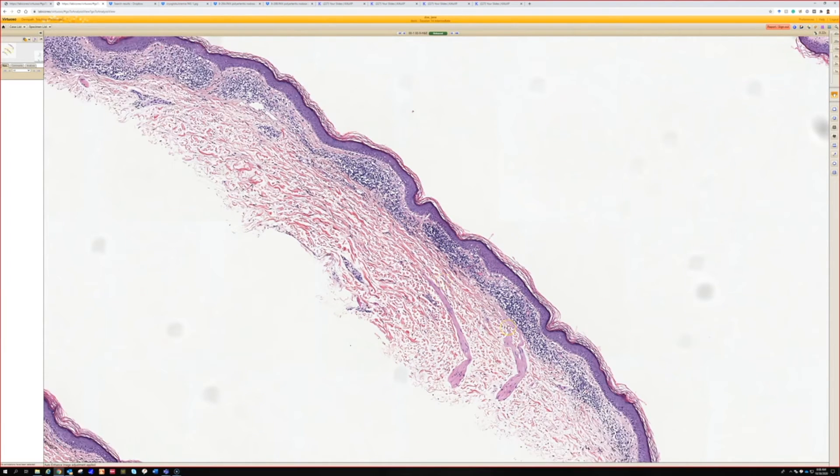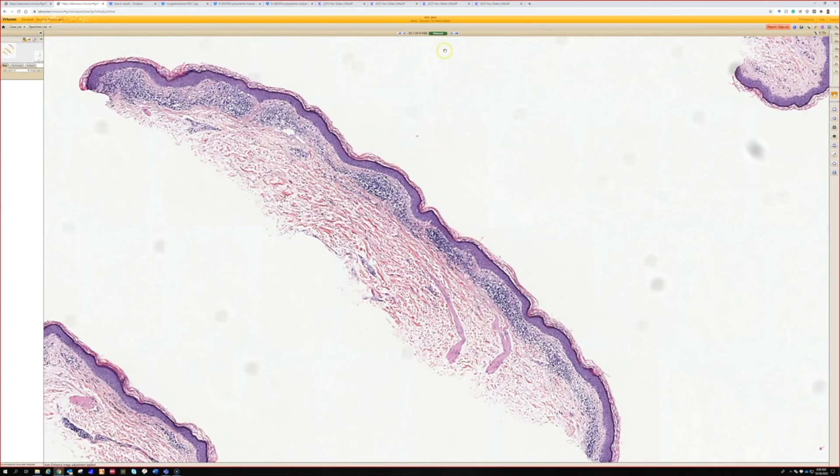Some people think at least some of the cases are a lymphocytic vasculitis — that the lymphocytes are damaging the vessels. Maybe so, because there is hemorrhage, but they don't usually have neutrophils and they don't have leukocytoclastic vasculitis. So: pigmented purpuric dermatosis.